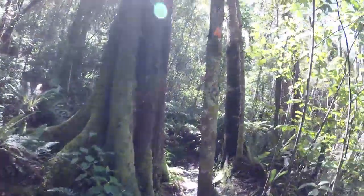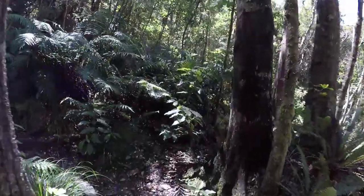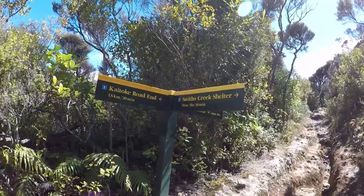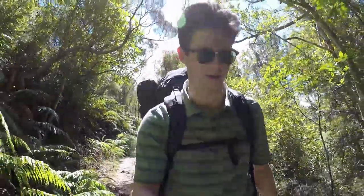Generally on New Zealand trails, if you see an orange triangle like that, you know you're on the right track. I've come 1.5km, I've got 5km until Smith's Creek shelter. I've just passed over the Puffer Saddle, basically at the top of the hill from the carpark that I started at, and now I'm heading back down the other side of the hill along Smith's Creek to Smith's Creek Hut shelter. It's another 4km roundabout.